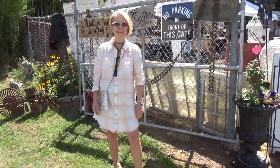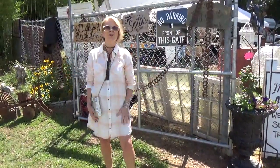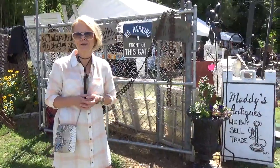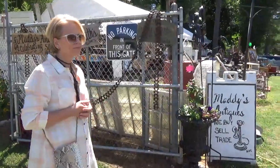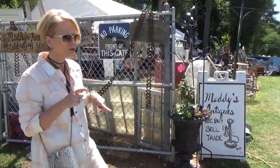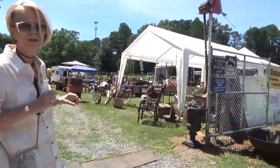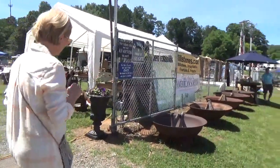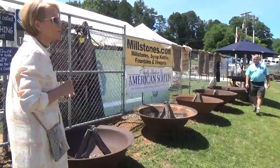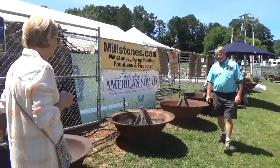Hi everybody, Paula Spivey out here at Lakewood 400. I'm outdoors enjoying this glorious day and weather. I'm enjoying our outdoor dealers and just ran into something I want to run by you guys, because I'm not really sure what these are. I think they're used for fire pits, but they are the most unique fire pit type of thing I've ever seen. I'm not really sure what they were prior to becoming a fire pit.